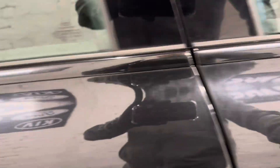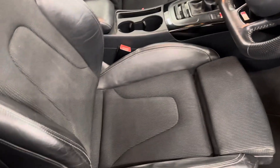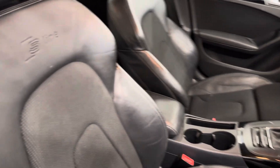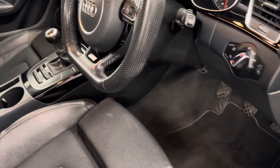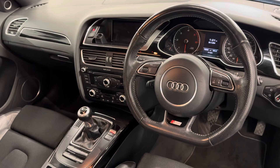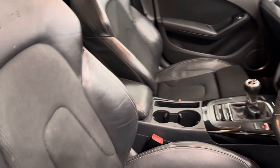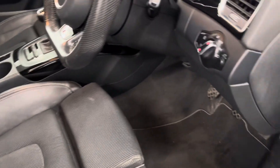It's been professionally valeted by our friends at the McGull Valeting Centre — they've shampooed all the seats and the carpet mats, and it looks really, really clean indeed. S-Line sports steering wheel, S-Line seats in the front which are also heated.